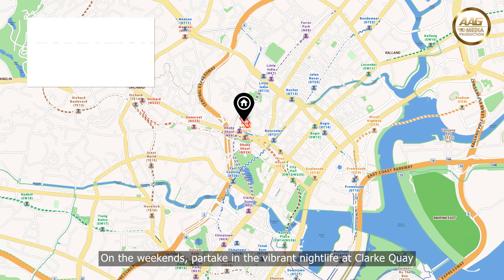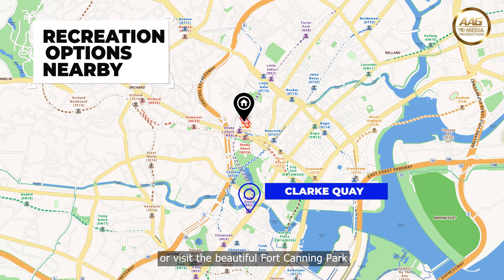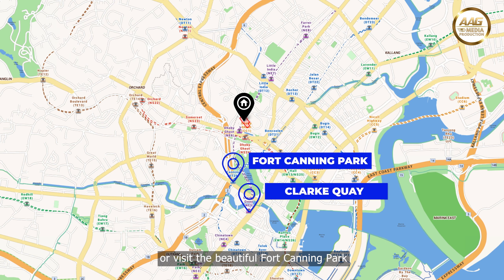On the weekends, partake in vibrant nightlife at Clarke Quay, or visit the beautiful Fort Canning Park to immerse yourself in nature and history.